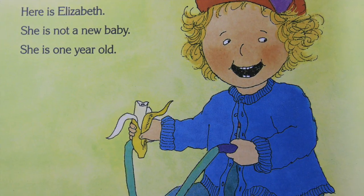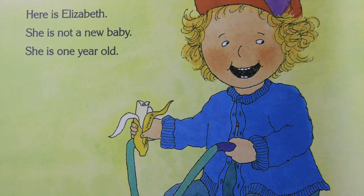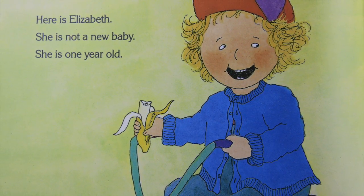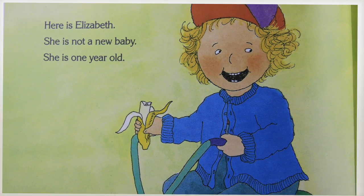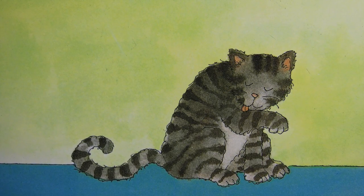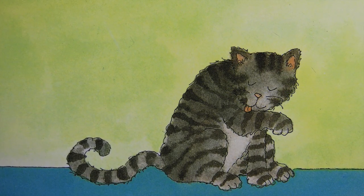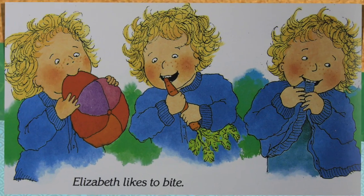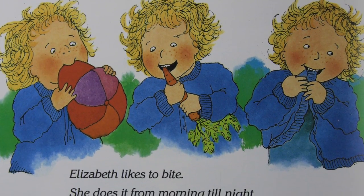Here is Elizabeth. She is not a new baby. She is one year old. She has six teeth — four upper teeth and two lower teeth. Elizabeth needs teeth to help her eat.